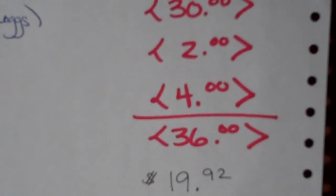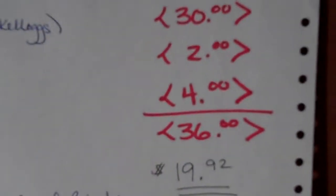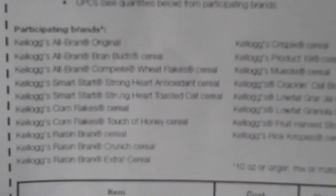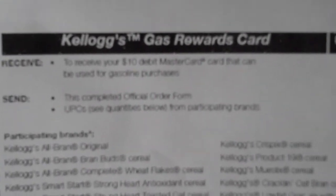So $36 was my out-of-pocket today — but like I mentioned, I came across a rebate. I've already submitted three of them, though I haven't gotten them back yet since I just submitted. Kellogg's is running this rebate where if you send in 10 UPCs from specified cereals, you get $10 back.